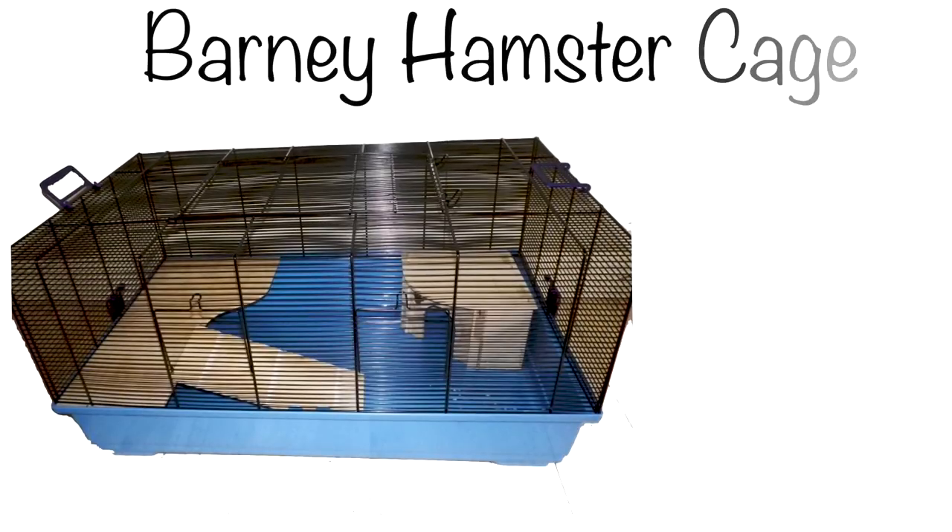Next, I recommend the Barney Hamster Cage, available in Europe. This is like a smaller Alexander Cage — definitely the same build, just smaller. It's a great size, has bars for climbing, offers a good amount of space, some levels for more space, and it's also easy to clean. Another great hamster cage.